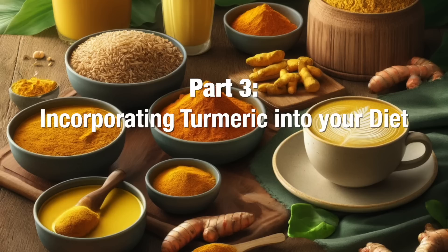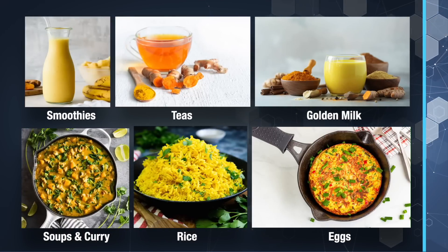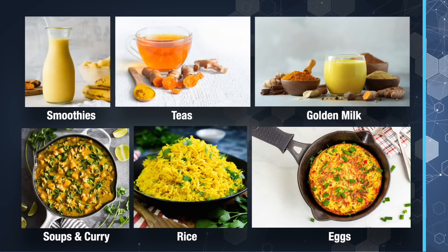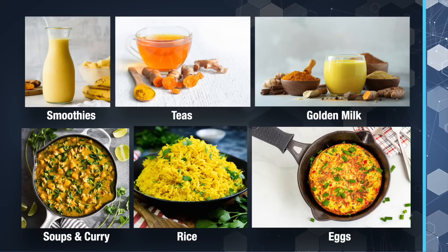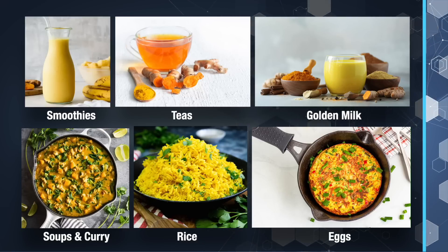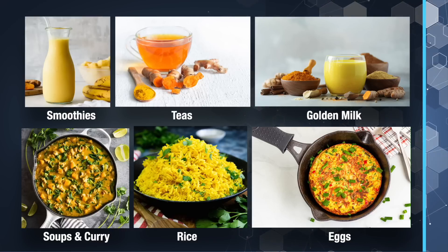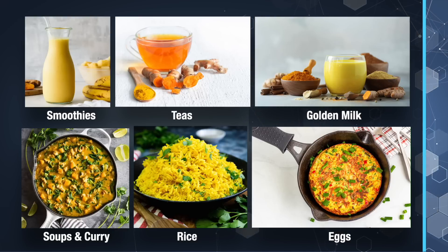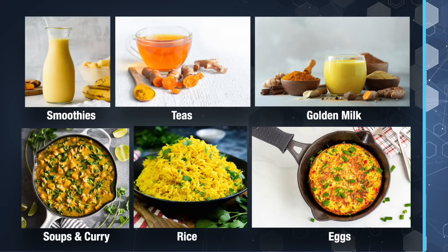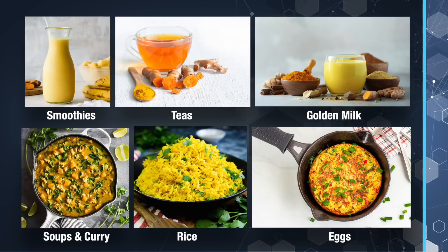On to part three: how to incorporate turmeric into your diet. Dr. C and I put turmeric in our smoothies all the time. You can also make a homemade turmeric tea—don't buy turmeric tea bags because turmeric oxidizes very quickly and you won't get the therapeutic benefits from it. You can make golden milk, also known as turmeric latte. This recipe uses milk or nut milk, turmeric, maple syrup, cinnamon, and black pepper. It's delicious and nutritious. Put turmeric in your soups or make a curry dish—it is fantastic.